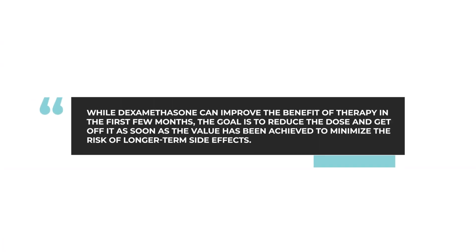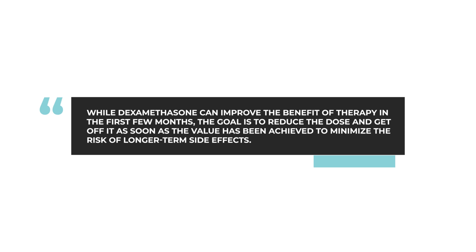And so really, in the long term, a lot of side effects which are best avoided. The key thing about dexamethasone is that in the first few months of therapy, it really does improve the benefit of therapy, achieving a response in more patients and a deeper response. But over time, the main goal is to reduce the dose of the dexamethasone from 40 to 20 to 10 to lower doses, and even over time to plan to actually get off of the dexamethasone to reduce the risk of longer-term side effects.